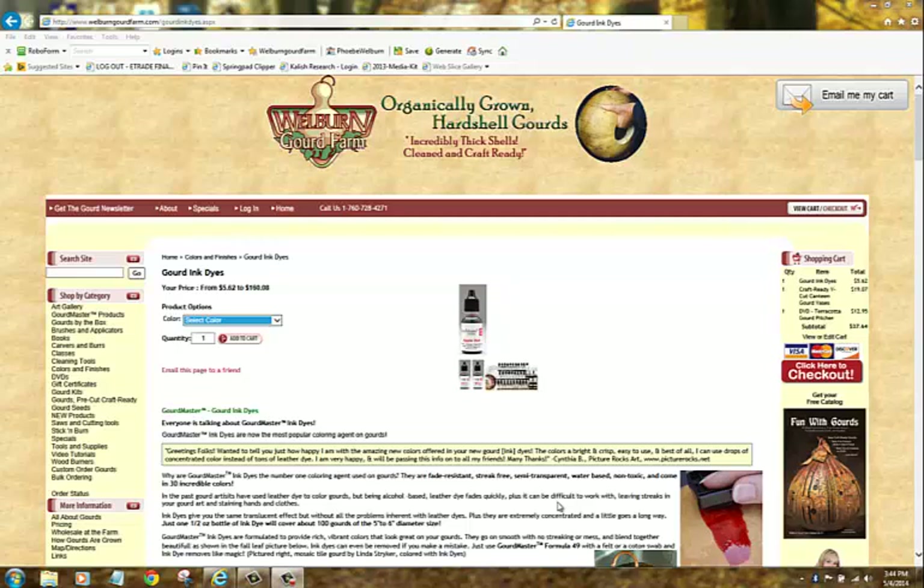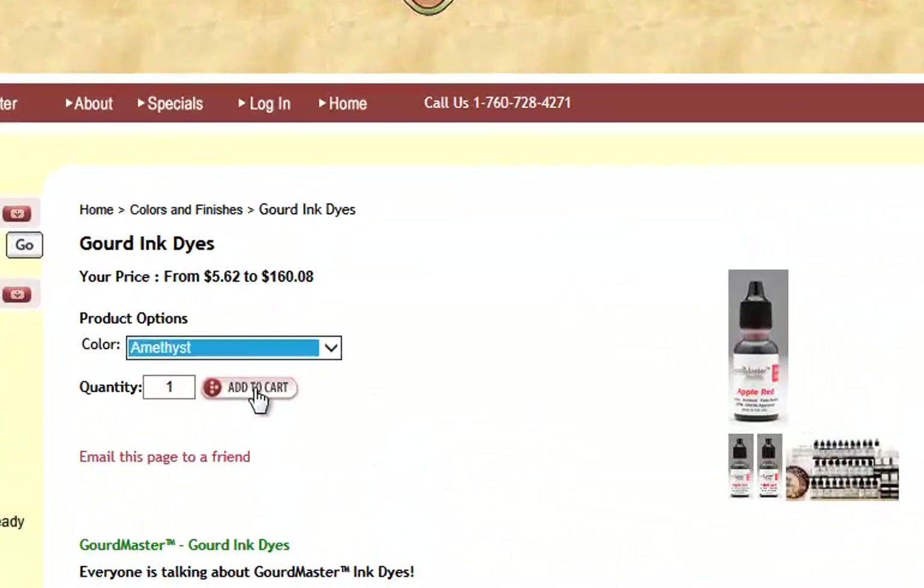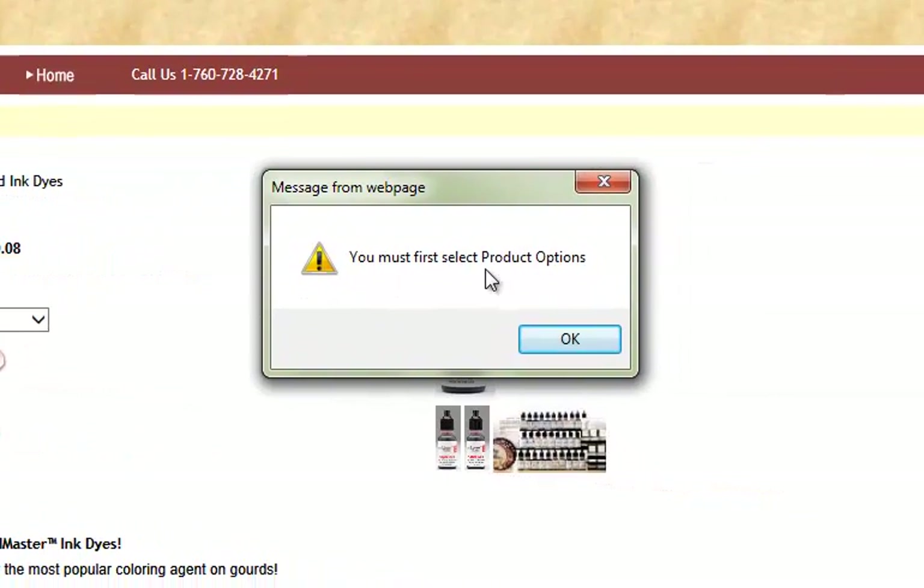In this video I just want to show you how to resolve the problem of the cart giving you an error message when you select a product. It's very common with Internet Explorer 11. You go to select a product — let's say we want that ink die — hit add to cart, and we get this error message.